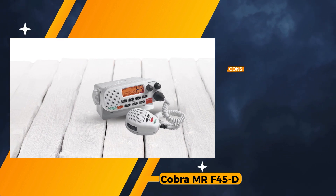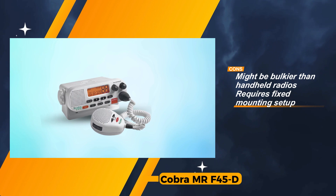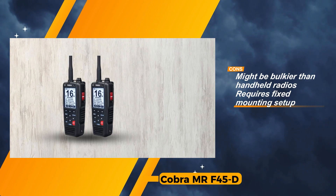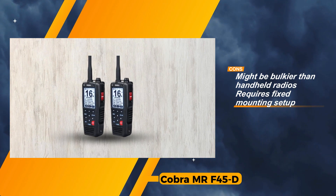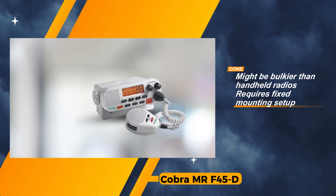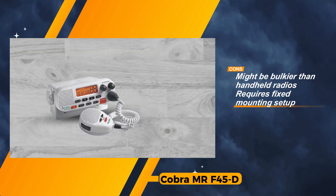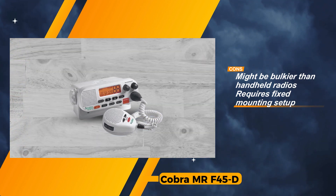Despite its commendable features, prospective buyers should consider certain drawbacks. The Mr. F45D may be bulkier than handheld radios and requires a fixed mounting setup, potentially limiting flexibility in installation. Additionally, the initial cost compared to basic marine radios may be a deterrent for some budget-conscious consumers.